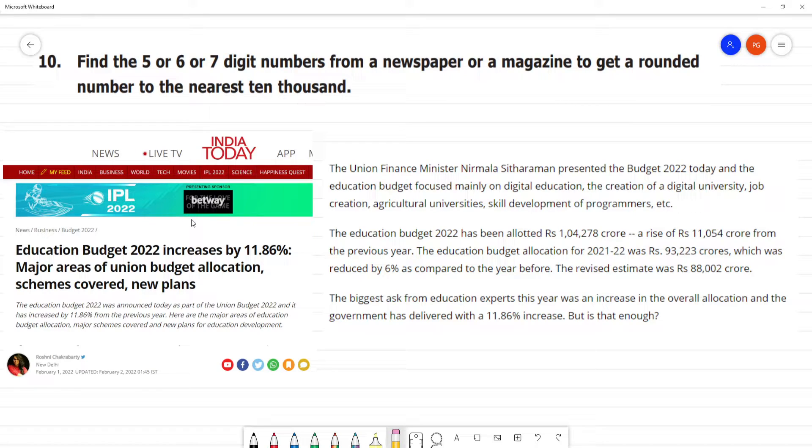So, India Today — there is a clipping here. This is from the news published on February 1, 2022.